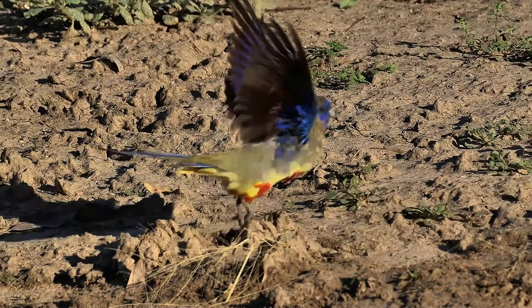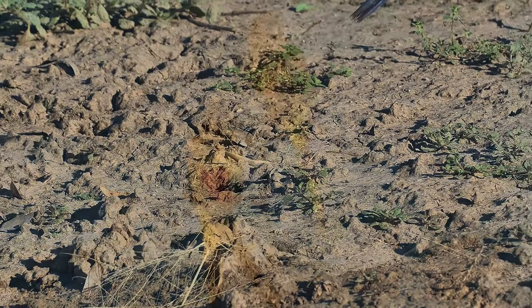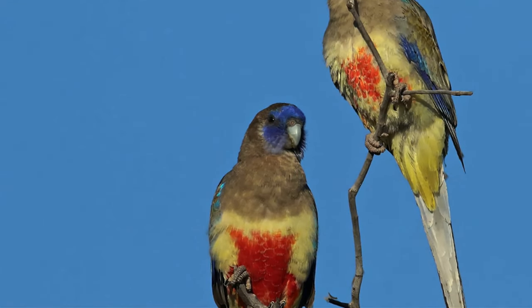Blue is the prominent colour of a Blue Bonnet, predominantly on the wing, but as its name suggests, there is also blue on the face.